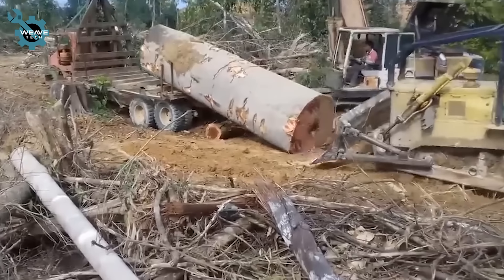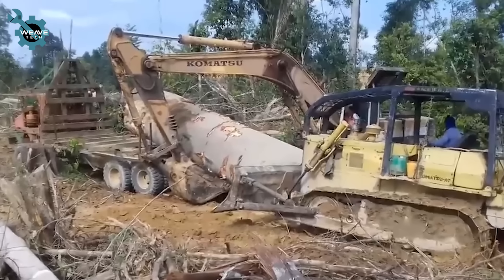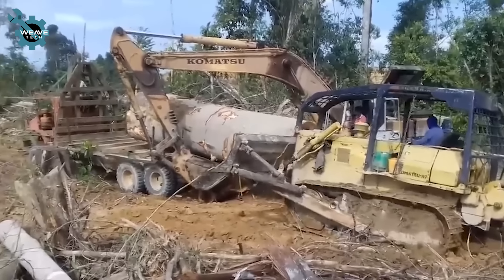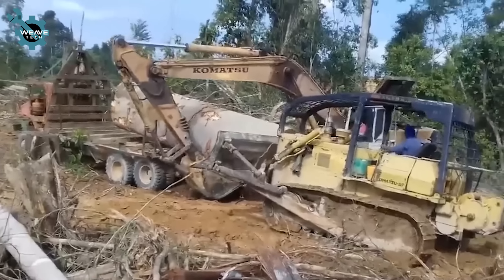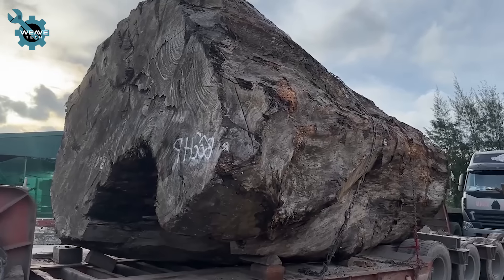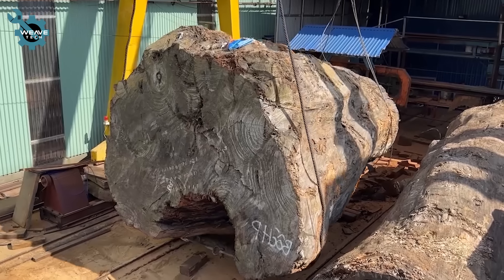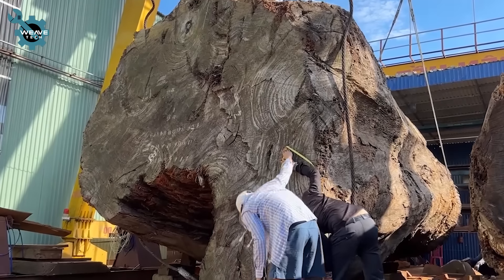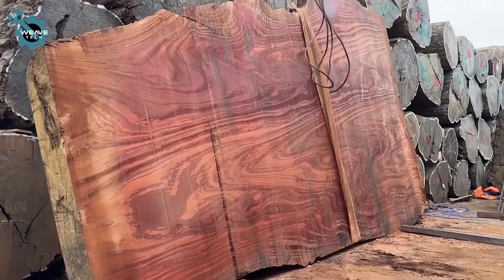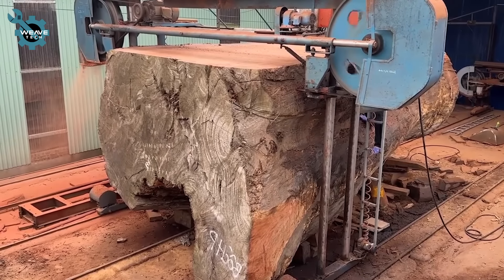Large machines work in unison to move a massive log onto a truck for transport out of the forest. After being transported by truck to the production facility, the massive logs are processed into finished products based on their intended use. The logs undergo cutting, milling, and other processes to transform them into various materials for construction, furniture, or other applications.